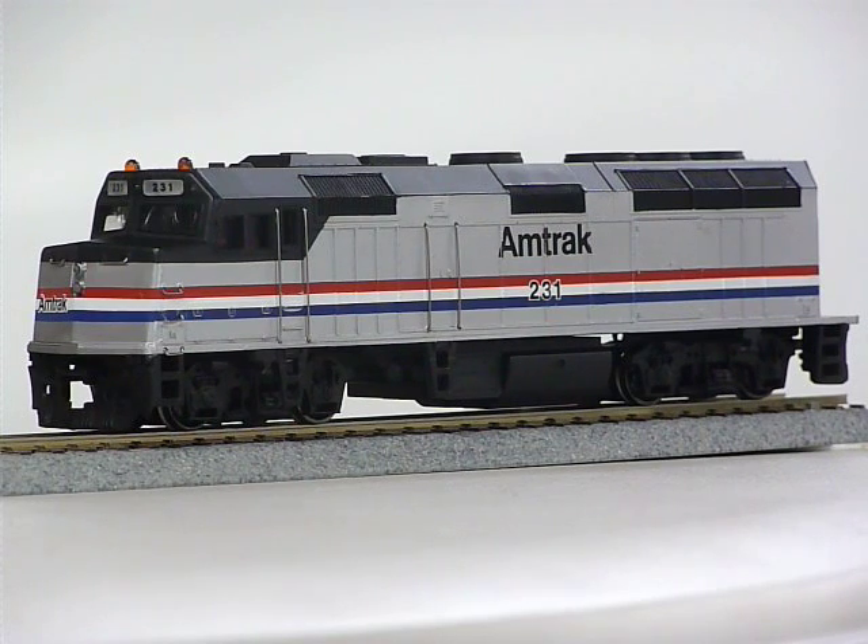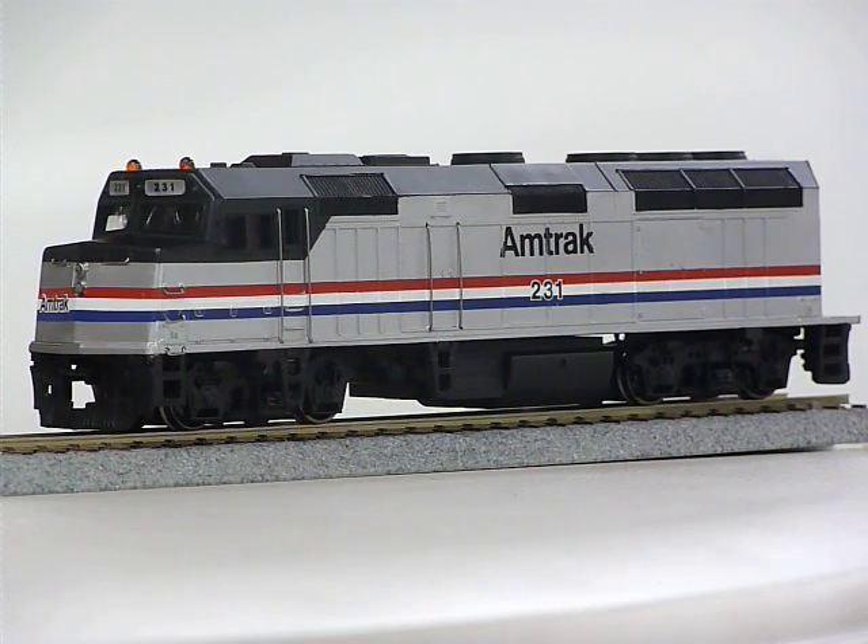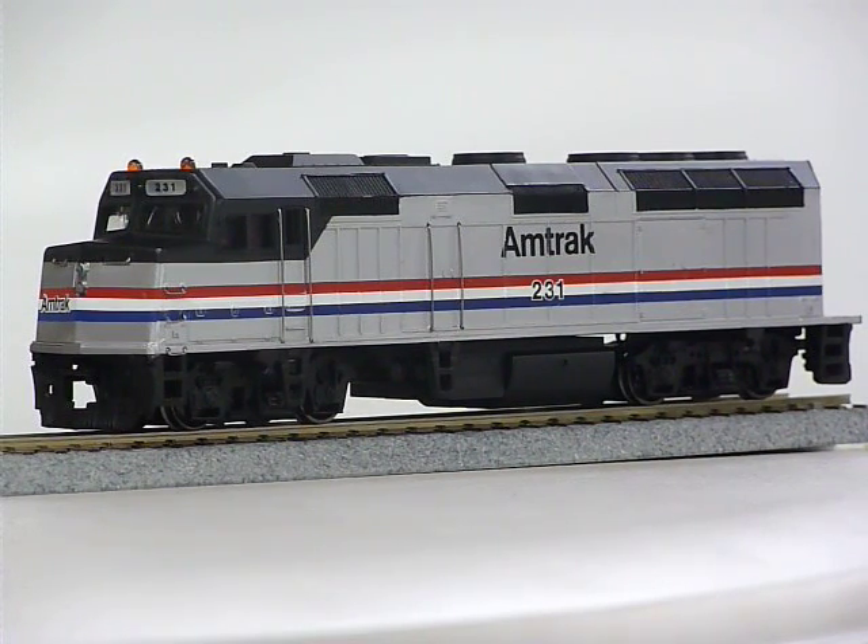Here we see two independent double pole strobes. Notice, they are prototypically not in sync. The double pole strobe generators in TCS decoders are separately adjustable.